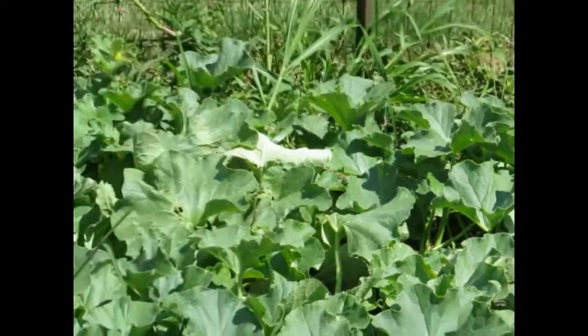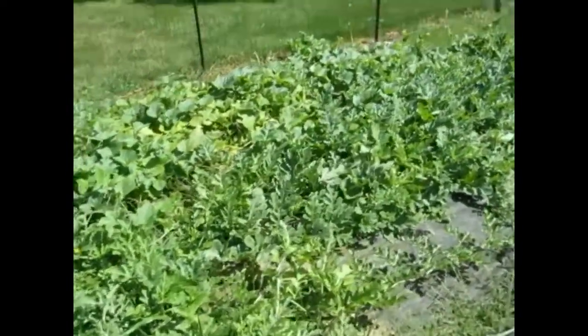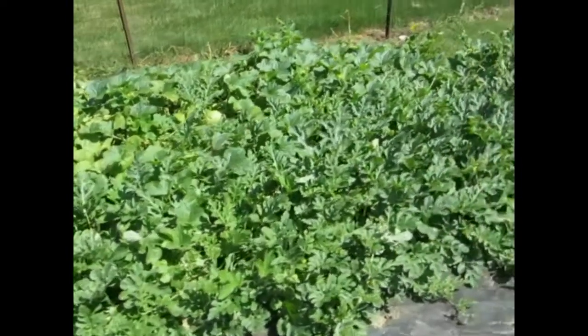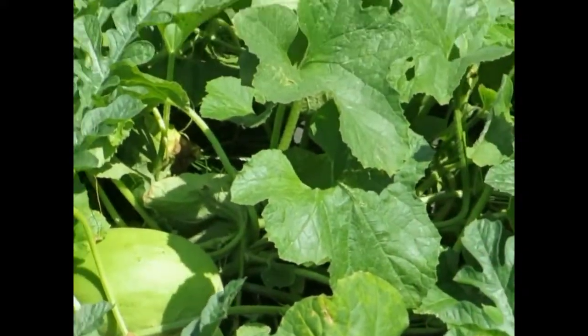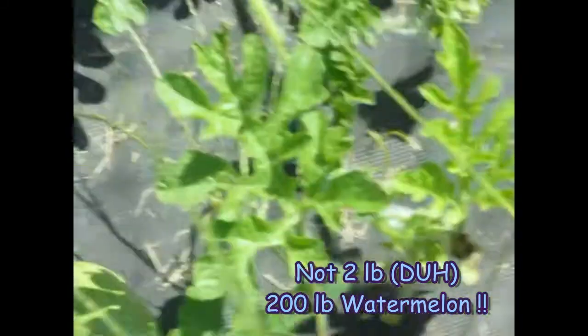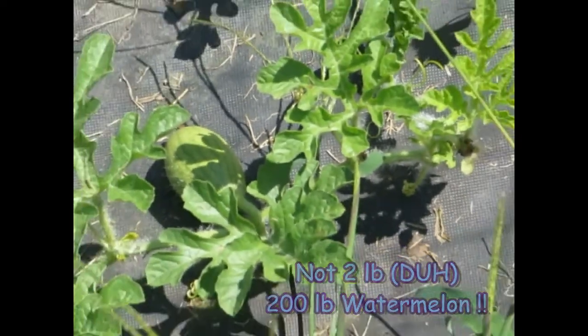So we have cantaloupe, watermelon, and honeydew melons. There's a honeydew growing somewhere — oh, there it is right there, see it? And there's a little watermelon; it's one of those two-pound watermelons, so you can't really see it. Right there. And then we've got the corn, which isn't doing so good.